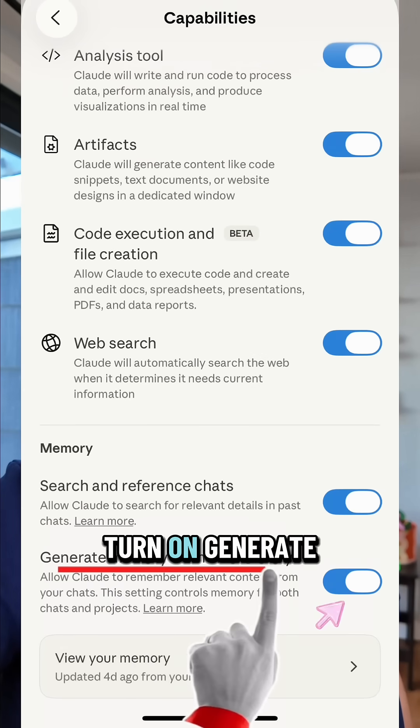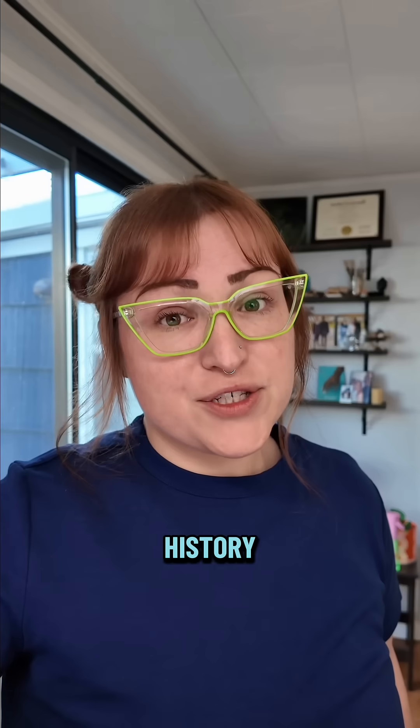Step one: in Claude, go to your settings, capabilities, and turn on "generate memory from chat history."